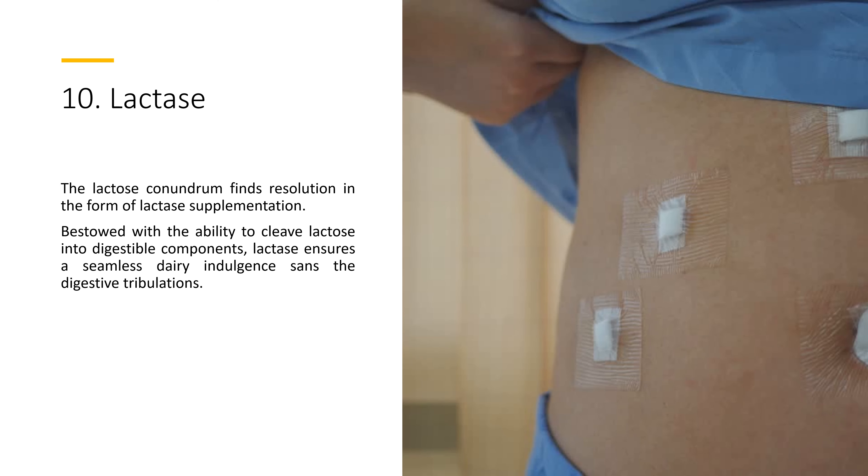10. Lactase. The lactose conundrum finds resolution in the form of lactase supplementation. Bestowed with the ability to cleave lactose into digestible components, lactase ensures a seamless dairy indulgence without the digestive tribulations.